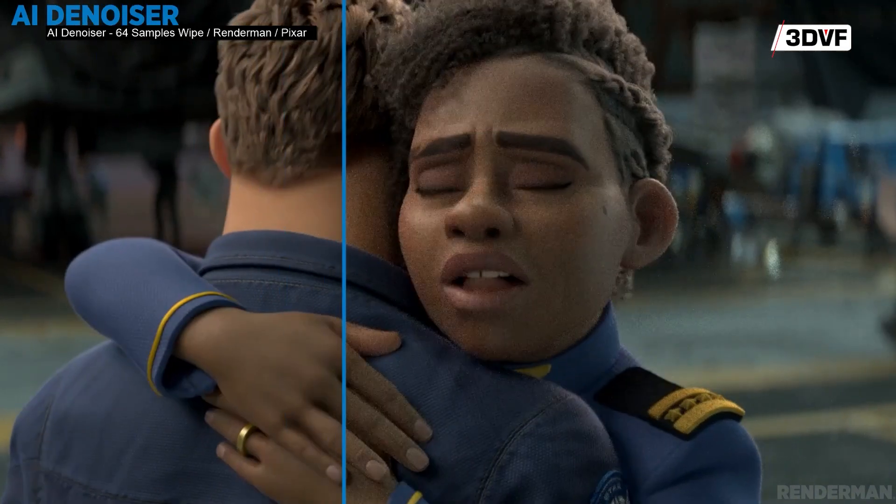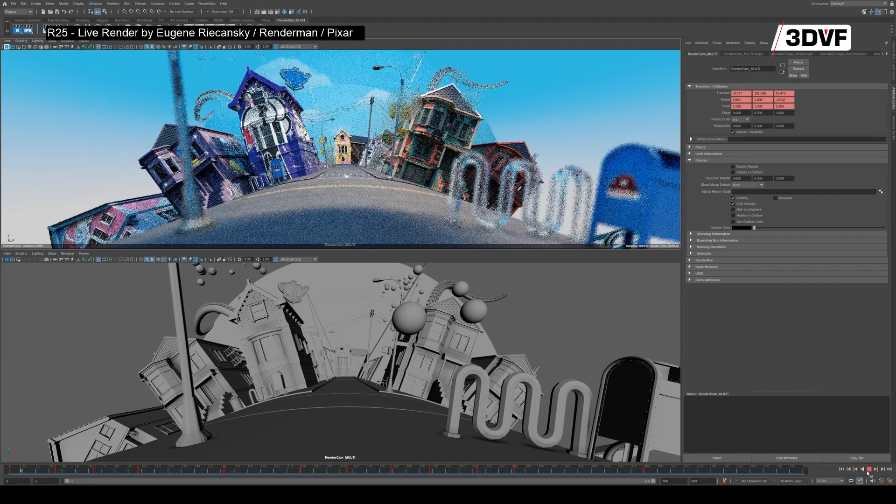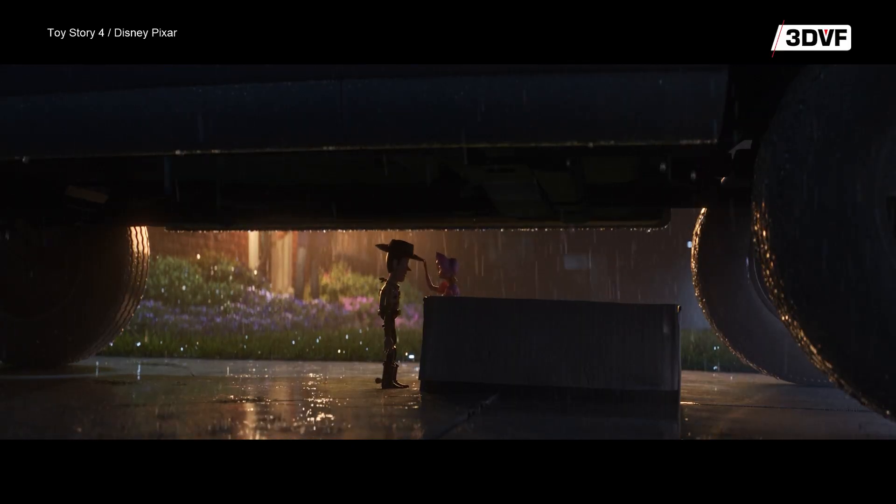The biggest feature is a new AI denoiser that was created at Disney Research, which uses machine learning to converge partially sampled images in a highly effective way. It's something that we've been using on our films since Toy Story 4. It might come as a surprise for people to know that AI has actually been used to process every Pixar film since Toy Story 4 through the denoiser.